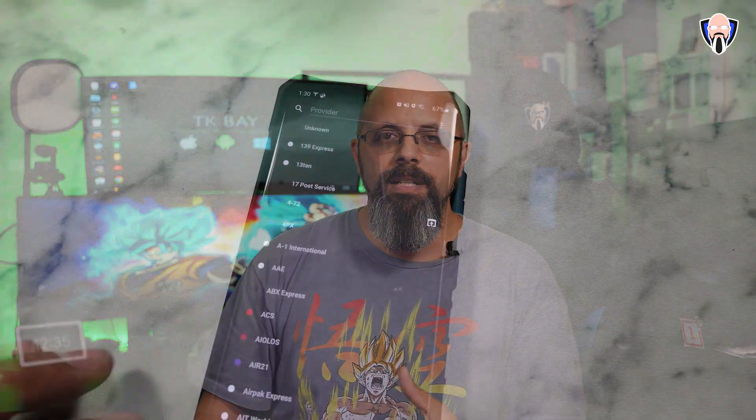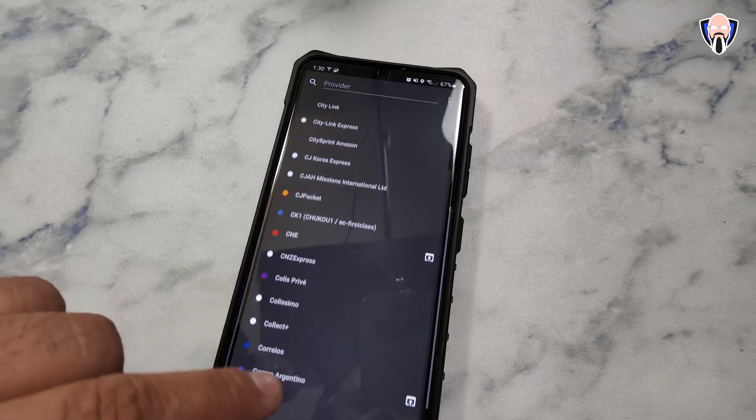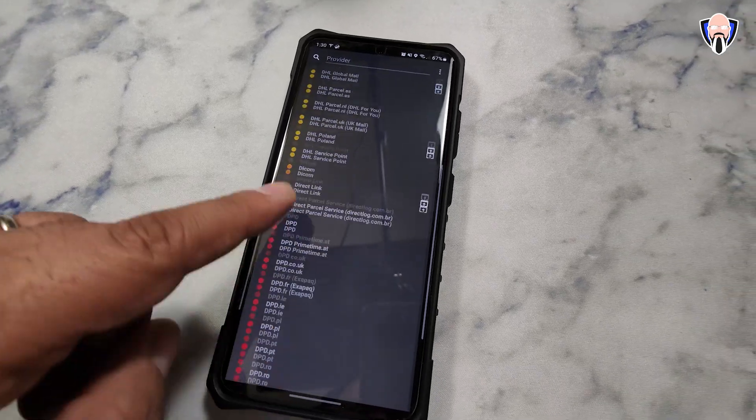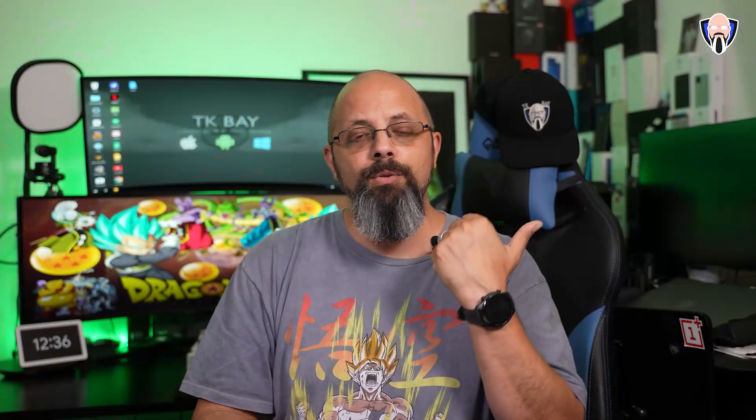It doesn't matter if it's a package that I'm sending or receiving — USPS, DHL, FedEx, or even using DHL for international packages. This application unifies all of my updates in one location and pushes notifications straight to my phone or my smartwatch just to let me know where my packages are. This is TK, and this is one of my favorite apps. Let's check it out.